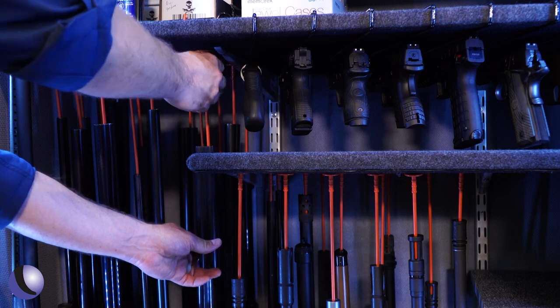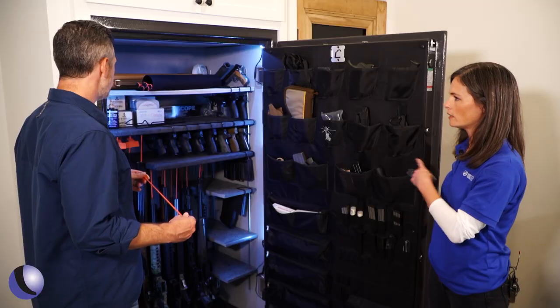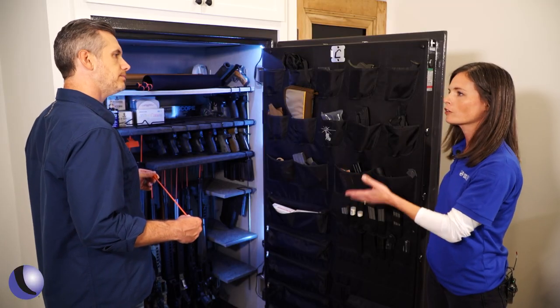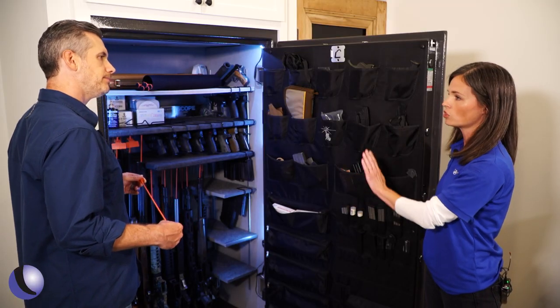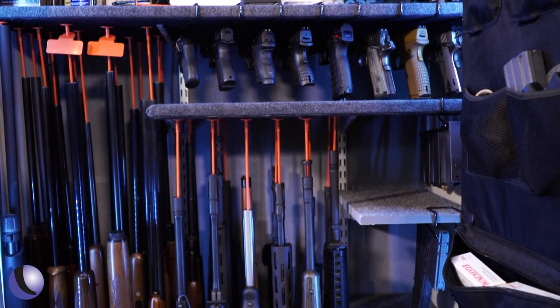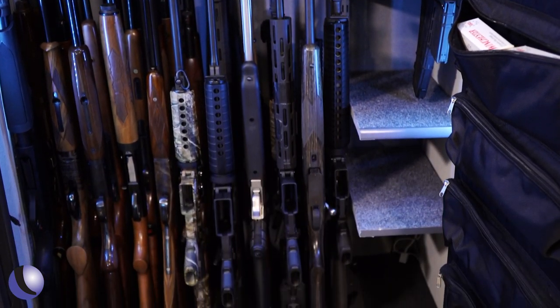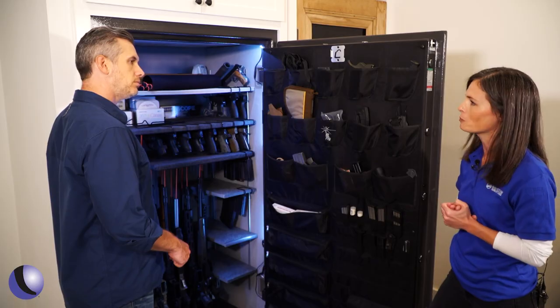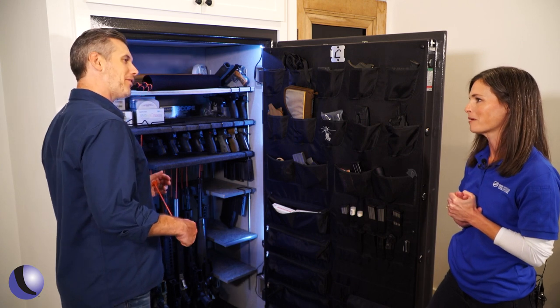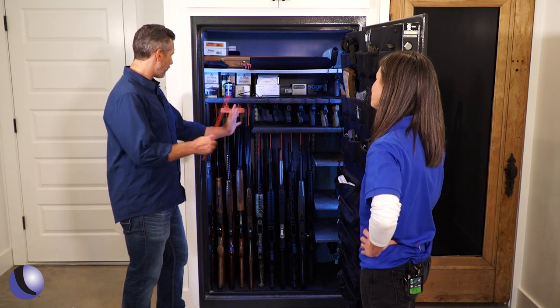The rifle rods are a versatile product. People have all different kinds of guns, so this will work for whatever your gun collection is like and whatever your safe is like — it adapts to the shelves in your safe. And if you want to buy more guns, you can just take those small shelves out. That's extra storage for now, but you can remove them or cut them a bit shorter if you still want some shelves.